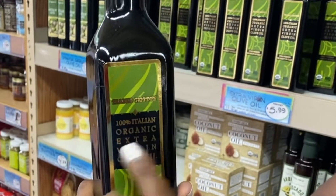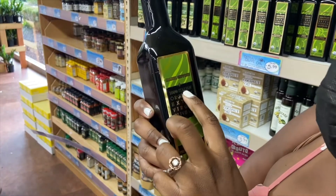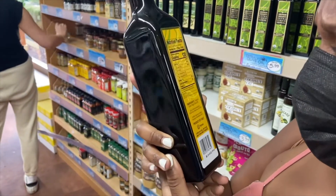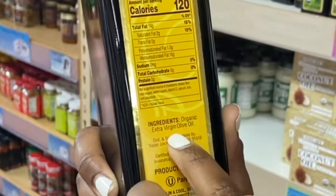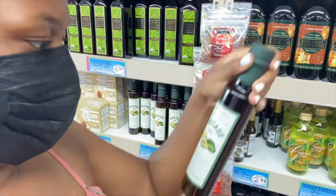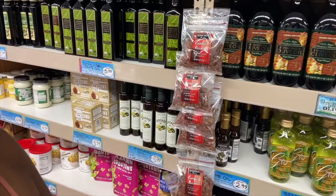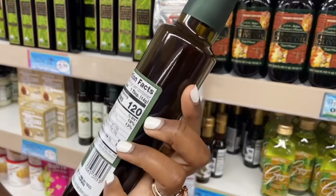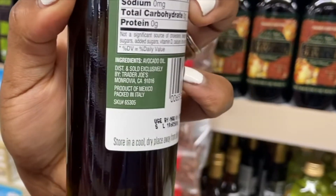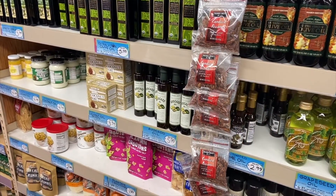Just picked up an extra virgin olive oil. By now you guys already know what I'm looking for — unrefined, cold-pressed. Checking the ingredient on the back to ensure this is the right oil for me. Same thing with the avocado oil: looking at it, it is unrefined, it is cold-pressed, it is virgin. And of course checking that ingredient on the back. Boom — it is avocado oil. I think we're good to go.